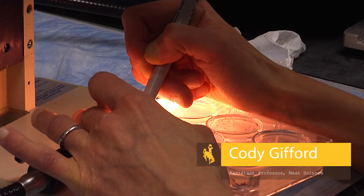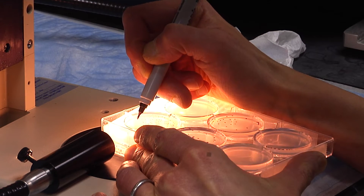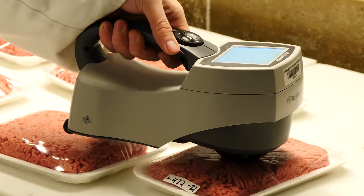We have a couple of different research projects currently going on. One of which is an undergraduate student-led research project that is characterizing shelf life spoilage microorganisms.